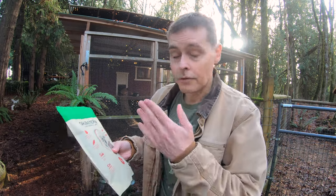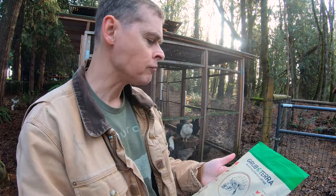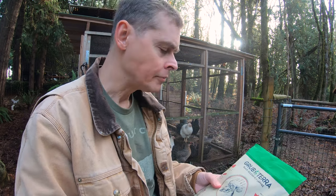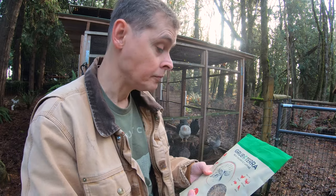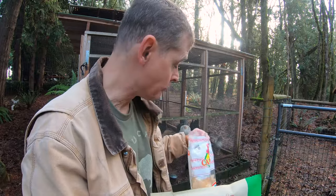It was about a year ago when I first reviewed this product in a really fun video. Have you ever wanted to see a chicken sneeze? You gotta watch that video. Stronger eggs. Healthy feathers. You thought I was eating this, didn't you? Remember, Grub Terra's Black Soldier Fly Larva is nutritious and delicious for chickens.